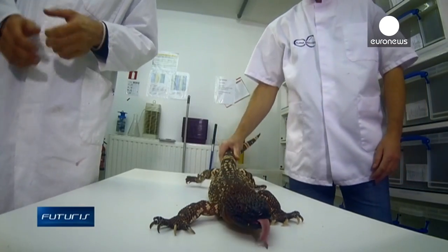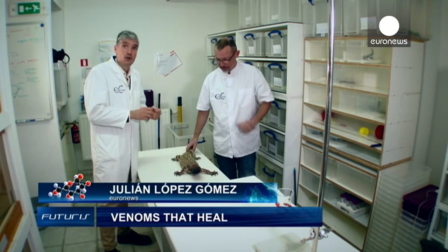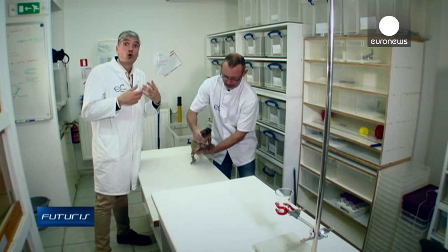What you see here are extremely venomous animals, and what you're about to see in this report is that the same venom that can kill us could eventually help treat diabetes, cardiovascular diseases, allergies, or even obesity.